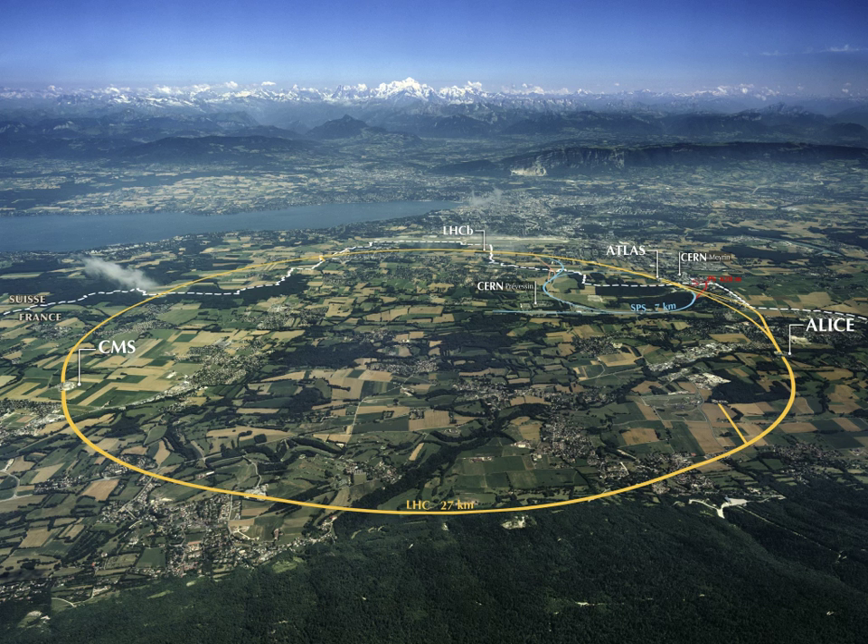Oak Ridge National Laboratory is a multi-program science and energy laboratory with scientific and technical capabilities spanning from basic to applied research. ORNL is famous for hosting the Titan supercomputer. The Spallation Neutron Source is an accelerator-based neutron source facility that provides the most intense pulsed neutron beams in the world for scientific research and industrial development. Oak Ridge National Laboratory hosts thousands of visitors every year, but it is very important to arrange your visit ahead of time if you are not a DOE employee.